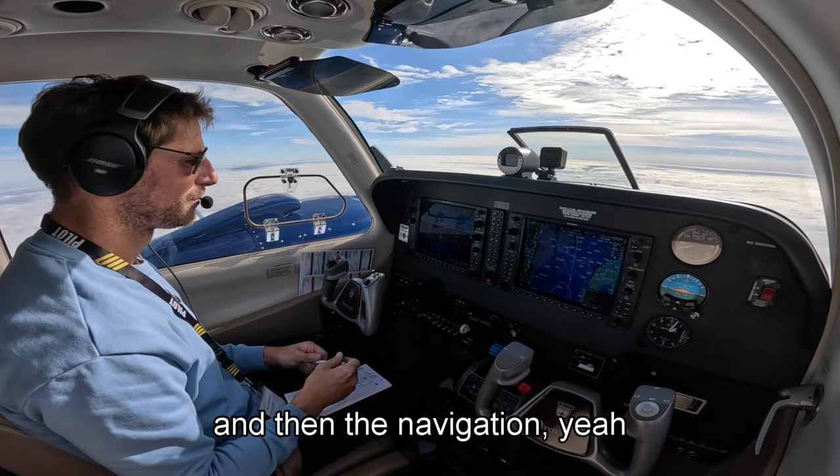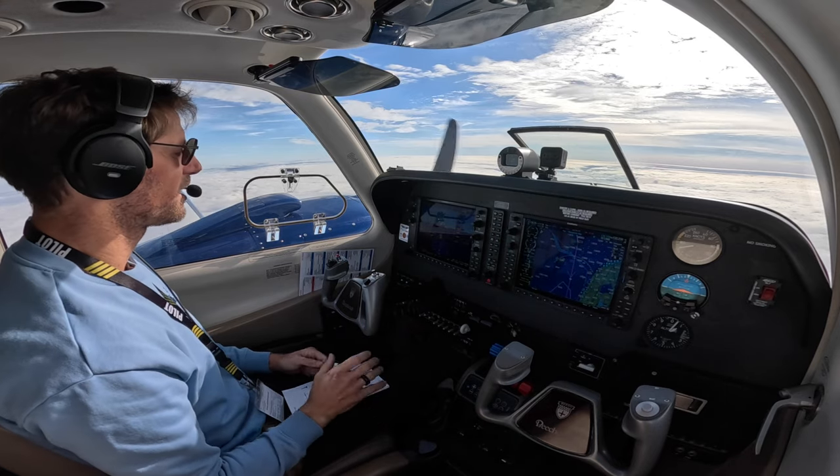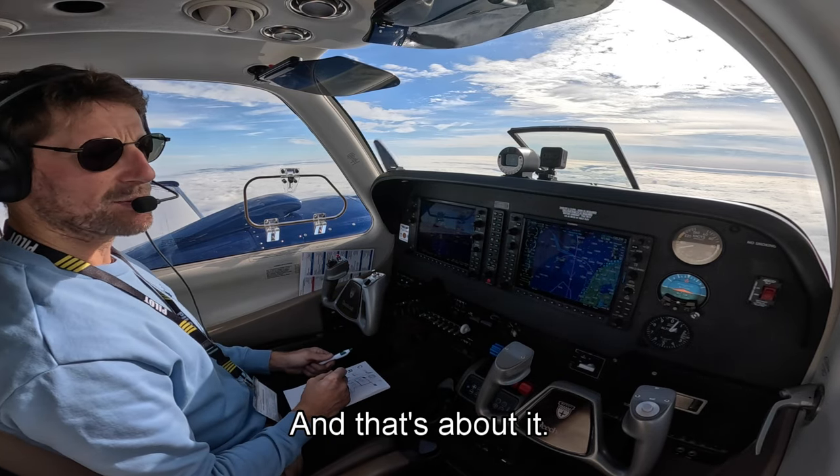And then the navigation — cleared direct to Kleman 2 and then via the arrival. That's about it.